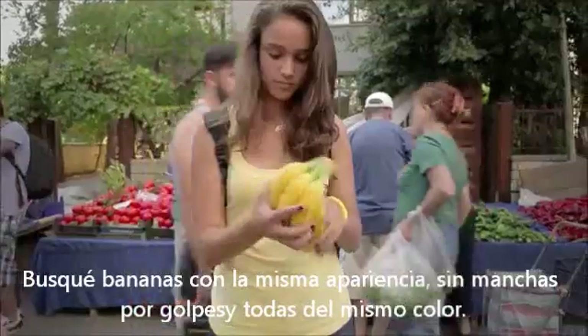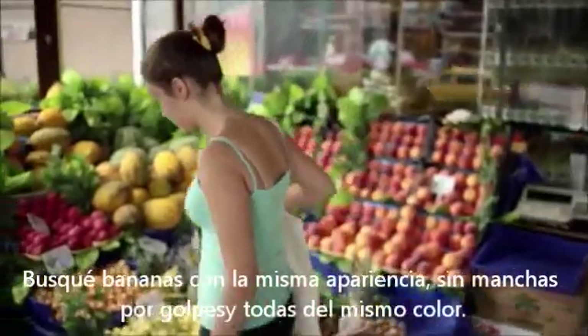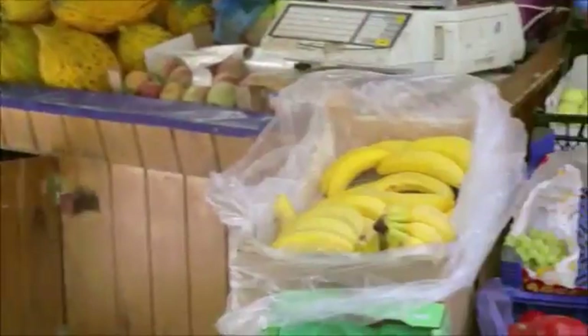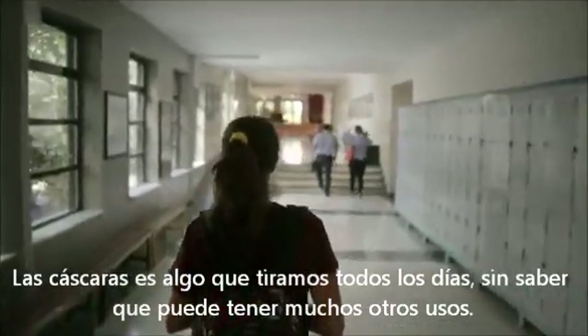I had to seek out equal sized bananas with no bruises and they all had to be of the same official color index. I did encounter some strange looks while I was picking them. The peel is something we throw away every day, but little do we know that it could be put to much more use.